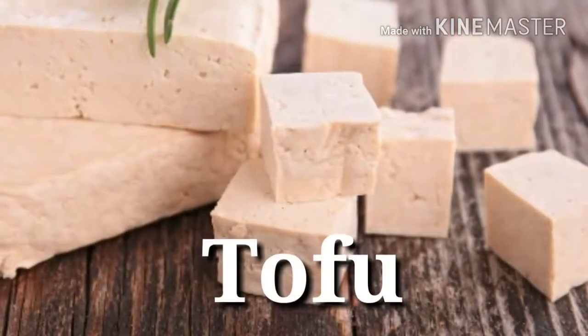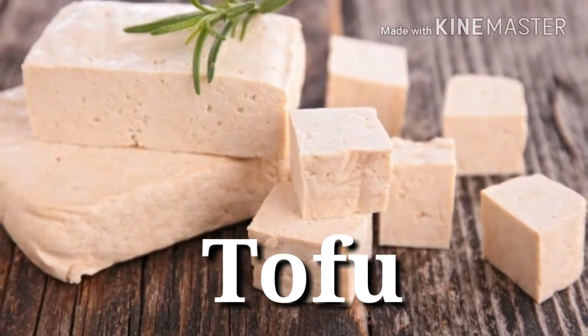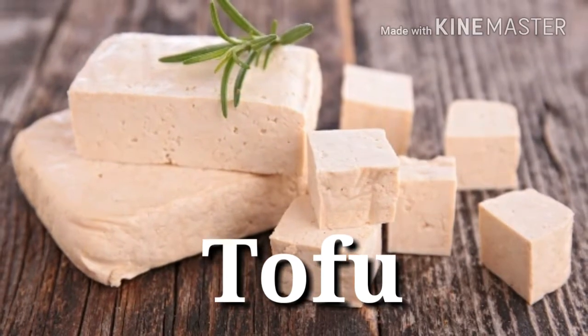34. Tofu — Protein power: 12 grams per 3 ounces. If you're looking to embrace meatless Mondays, slabs of tofu can make sure your protein intake doesn't suffer too much.